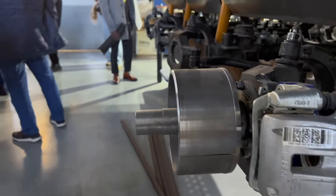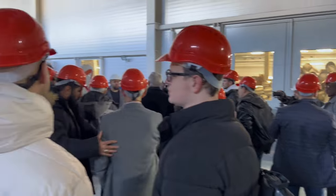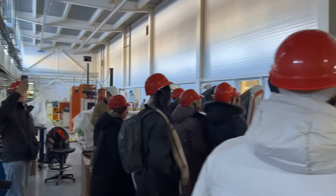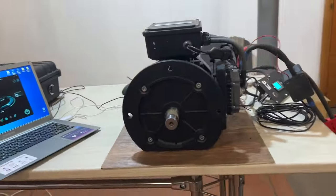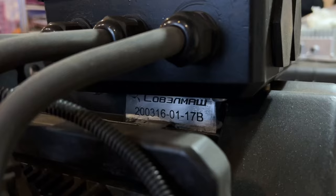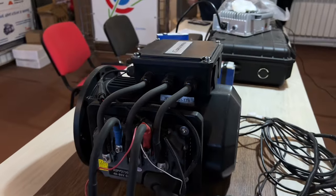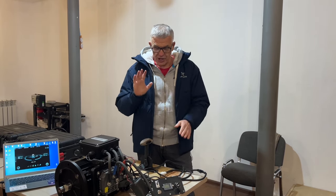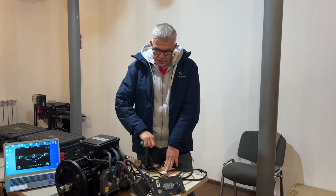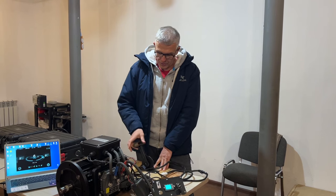This motor was developed for us by Sovelmash — that is motor number one. The word Sovelmash is engraved on it very nicely. Here is its license plate. We plan to install this motor on this boat in a stationary manner, permanently. It will have direct drive, all the electrics, everything is prepared, even cruise control. It's still without a hull, but it's already working very well.